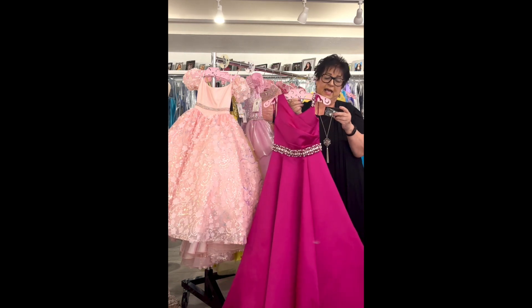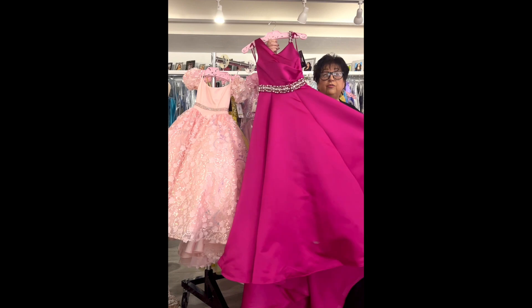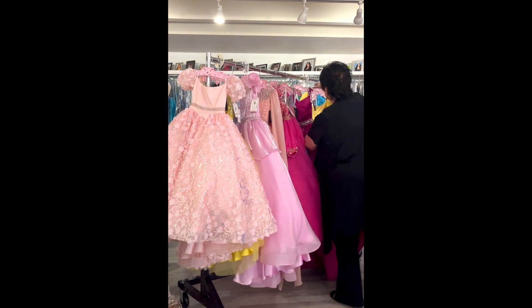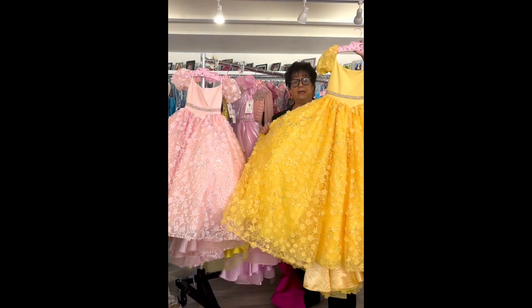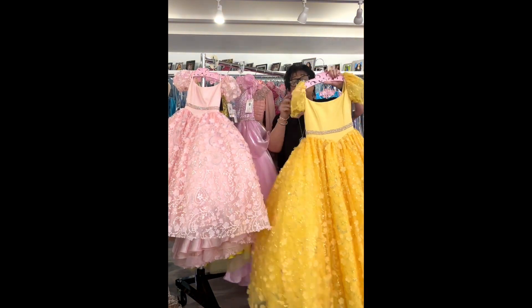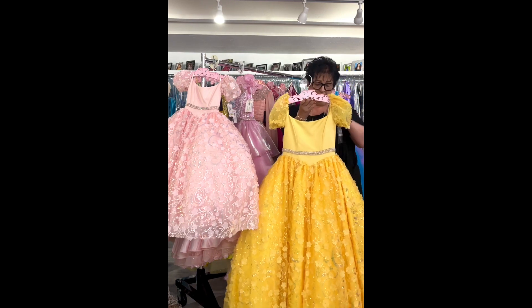The iridescent fabric is beautiful — it has a sheen to it and would sparkle on stage. It has a sweet little ruffle across each shoulder, a fully beaded bodice, and stoning scattered throughout the tiered skirt. The color is hot pink, by Too Cute Prom, little girl size 6, originally $399, on sale for $149.